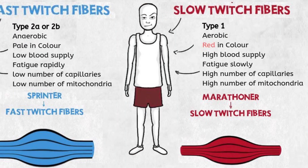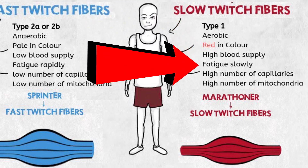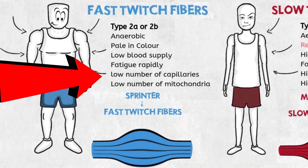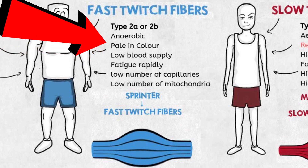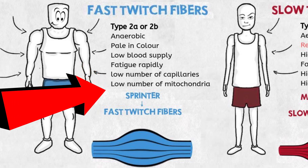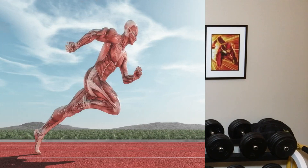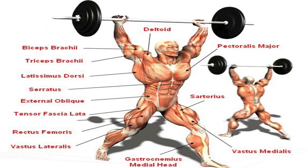Type 1 fibers are endurance fibers and mainly use oxygen for energy — we associate this type with marathon runners. Type 2a uses oxygen to convert glycogen to ATP, which is adenosine triphosphate, which is then used for energy. Type 2b just uses stored ATP. These fibers are stronger and able to generate much more force than type 1, but fatigue way quicker. We associate sprinters and weightlifters with these fiber types.